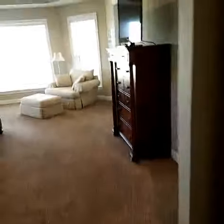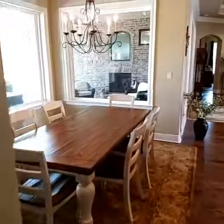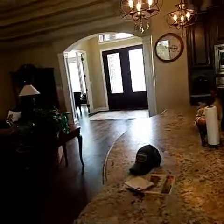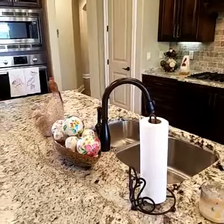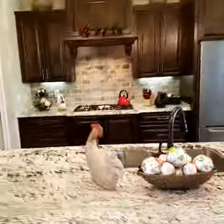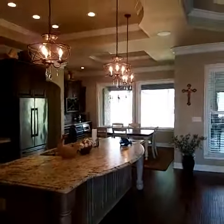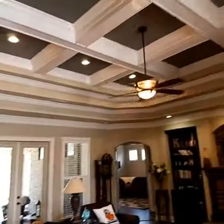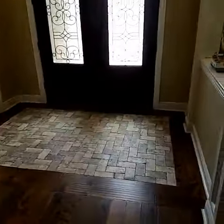I'm in the master suite here. It has an outdoor kitchen, 3,600 something square feet, five bedrooms, three bathrooms. It's going to be a phenomenal listing. This was the 2015 Dream Home, built by Classic Homes. Three-car garage.